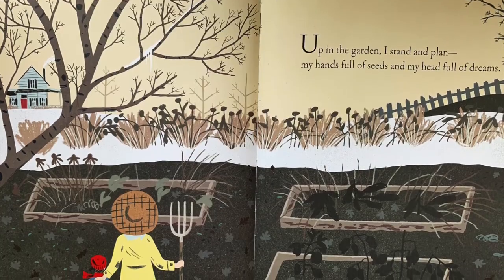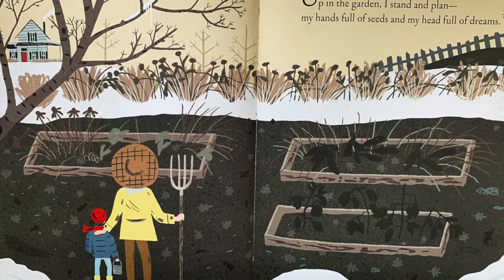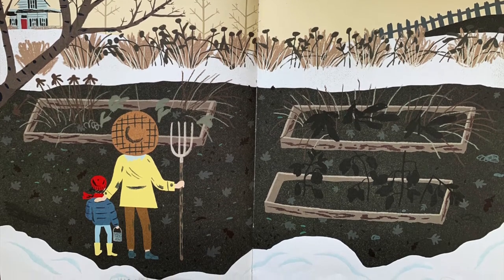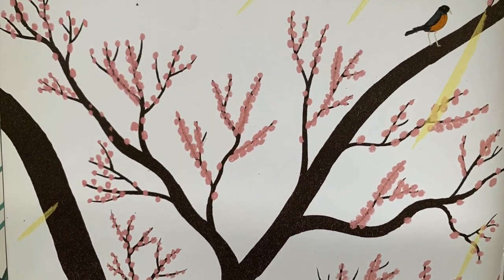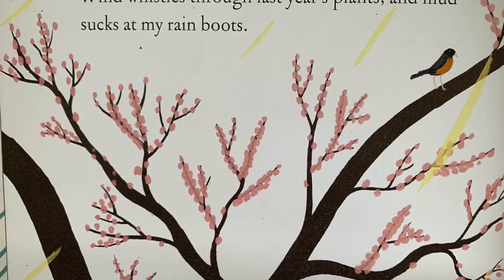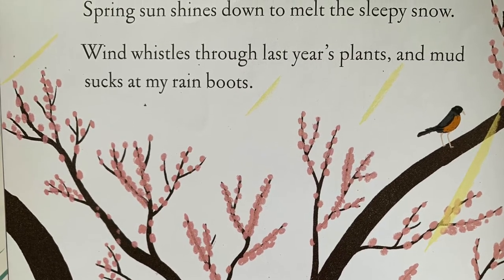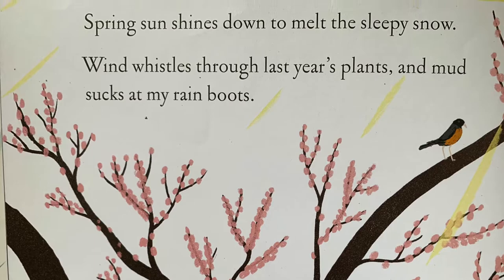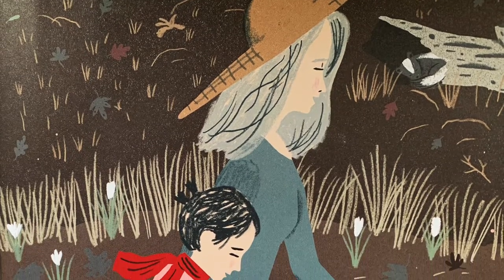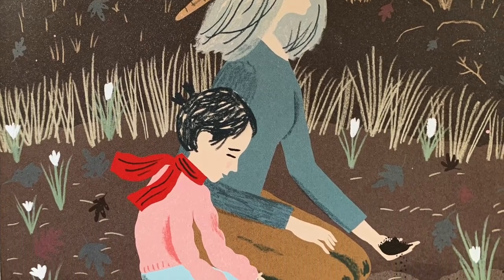Up in the garden, I stand and plan, my hands full of seeds and my head full of dreams. Spring sun shines down to melt the sleepy snow. Wind whistles through last year's plants and mud sucks at my rain boots. It's not quite time, Nana says. Down in the dirt, things need to dry out and warm up.